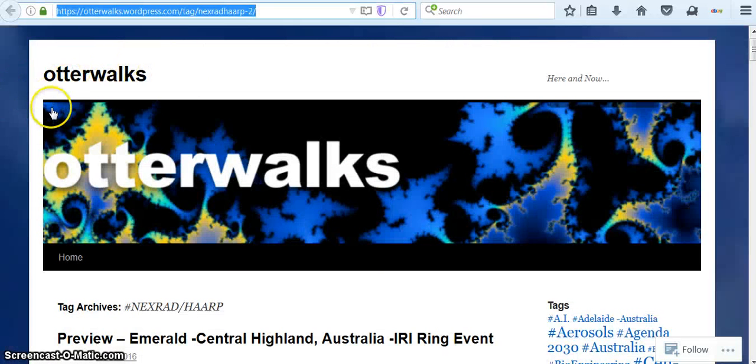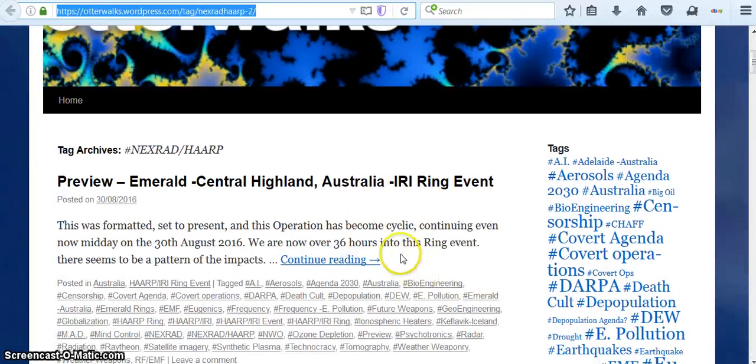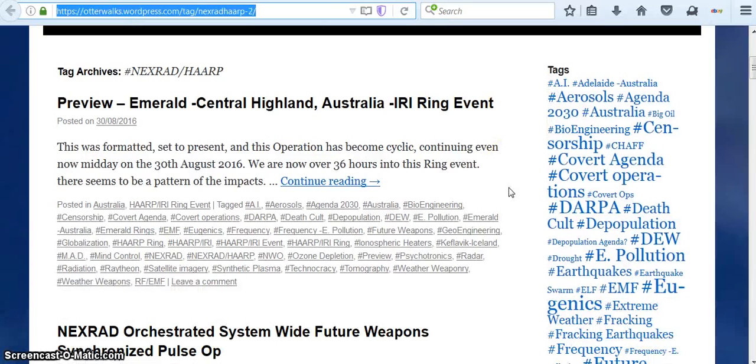This website, OtterWalks, talks about NEXRAD at Emerald, Central Highlands, Australia — an RI Ring Event back in August 2016. They were 36 hours into this ring event, and there seems to be a pattern of impacts. If you want to continue reading, the link will be below: OtterWalks WordPress, with a lot more information about these kinds of things happening.